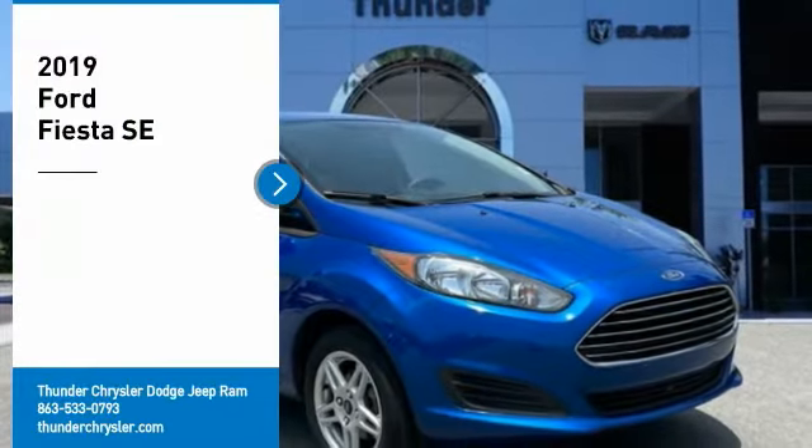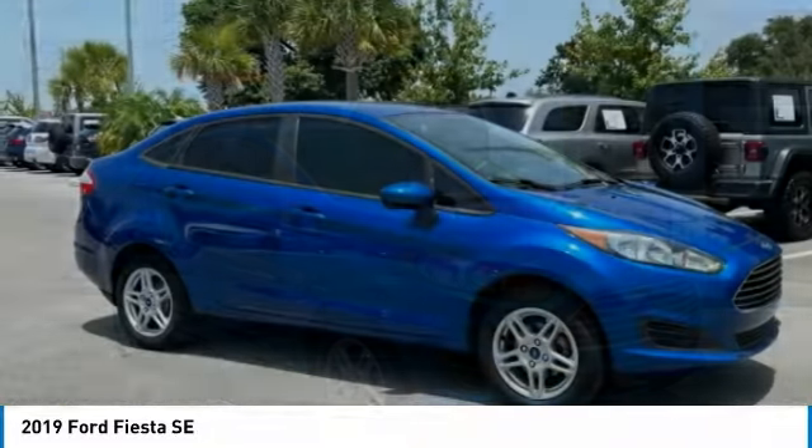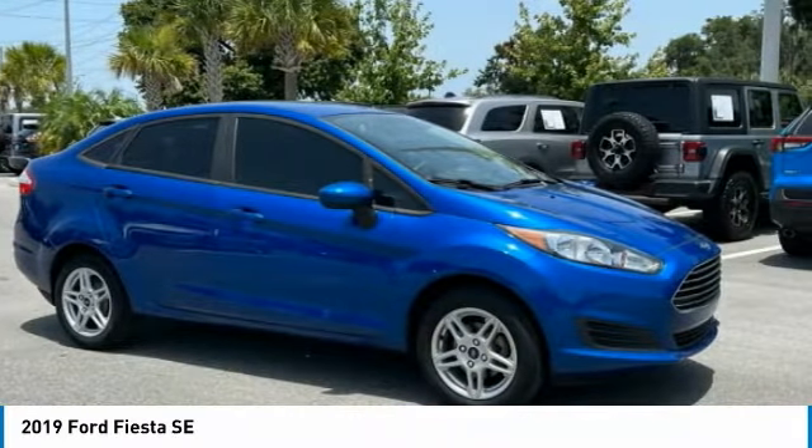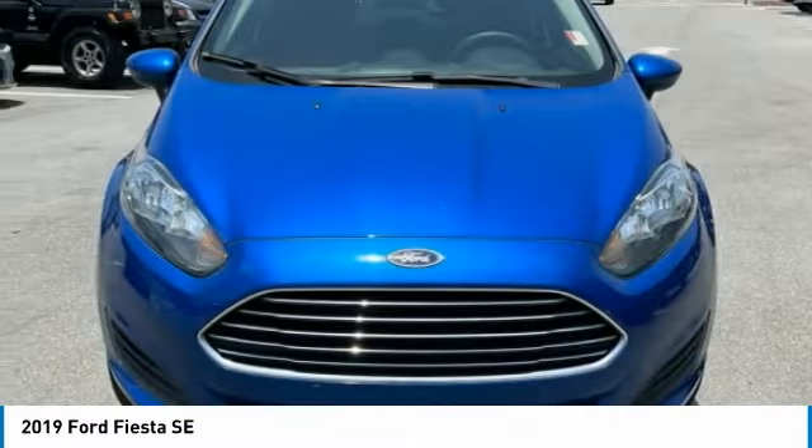Take a ride in the 2019 Fiesta. Ford will be offering a wide range of options and accessories on the Fiesta in a play to make the Fiesta highly customizable to fit the preferences of its drivers. Here are some of this vehicle's great options.